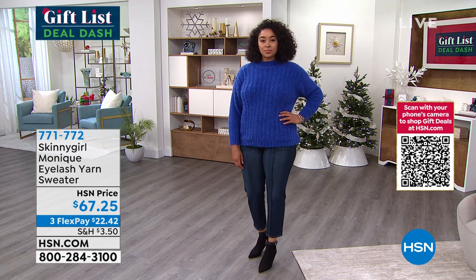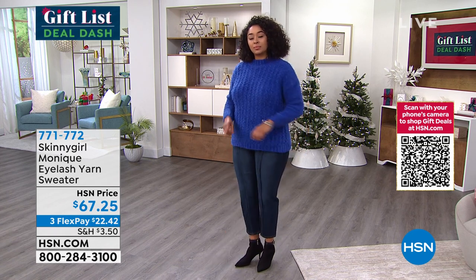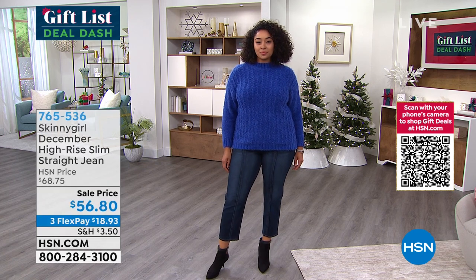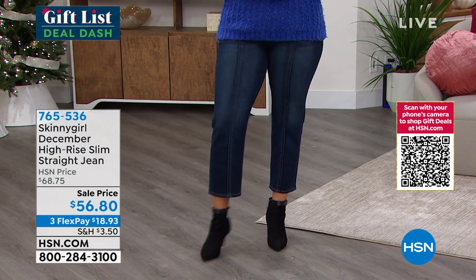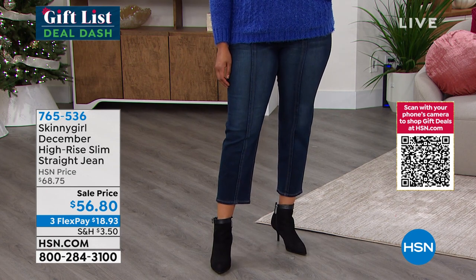Also available on three interest-free credit card payments. Don't forget when shopping with your HSN card, if you spend $75 or more, you can take $15 off your very first purchase. Look at those jeans — we've got them on sale. We've got three different colors.